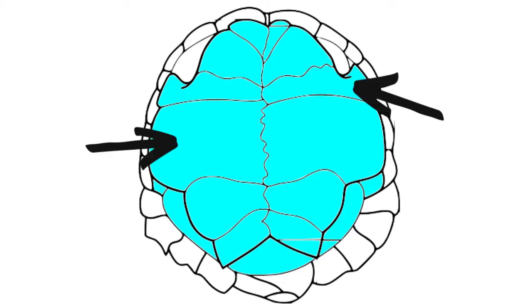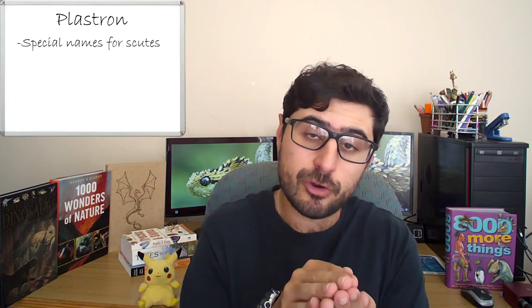The plastron, or the bottom part of the shell, is also made up of scutes, which have names based on their position. The plastron is connected to the carapace with special scutes known as bridges.